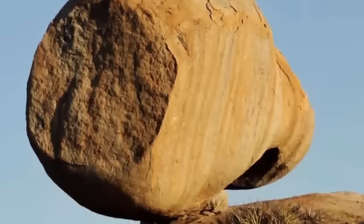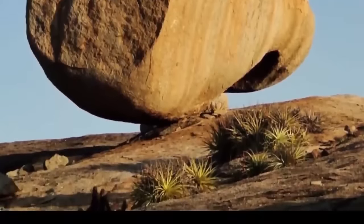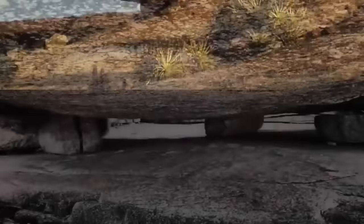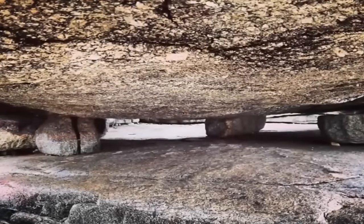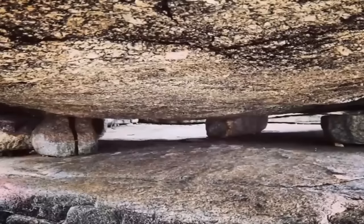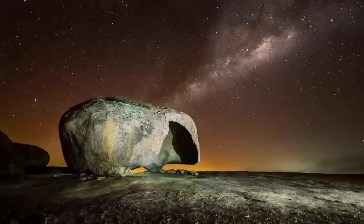The site is approximately 1.5 square kilometers and is home to about 100 large, rounded stones, each weighing up to 45 tons. Some of these stones have been placed upon tiny base stones, and others have seemingly been hollowed out from the base, making what is unquestionably some of the most intriguing ancient dolmens to be found anywhere on Earth.